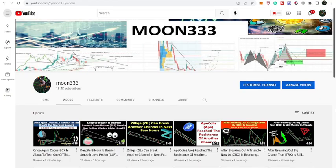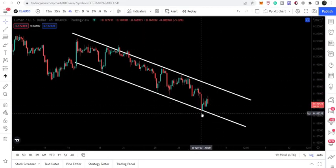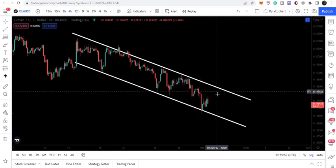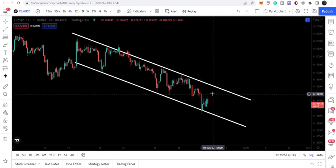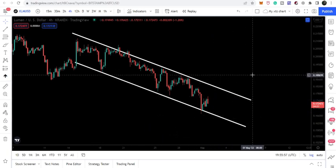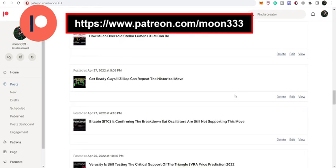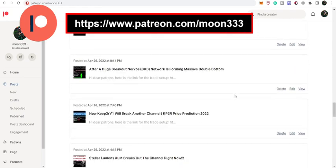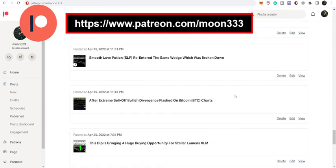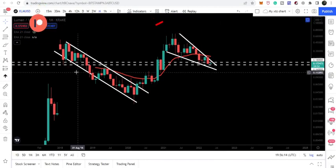Hey friends, this is Atif here. Welcome to the new update on Stellar. In today's video we will once again take a look at this down channel — we are getting bounced by the support of this down channel — and we will analyze whether there is any possibility of a breakout or a breakdown. Before starting, if you are not subscribed, please do subscribe, and for more trading ideas you can support me on Patreon. You can find the link in the video description.